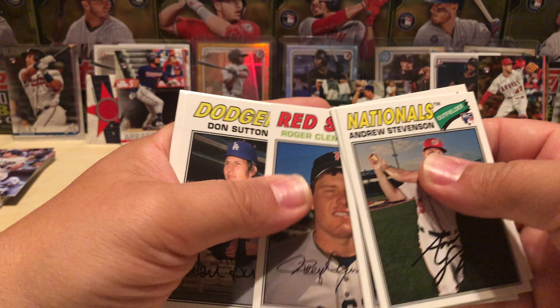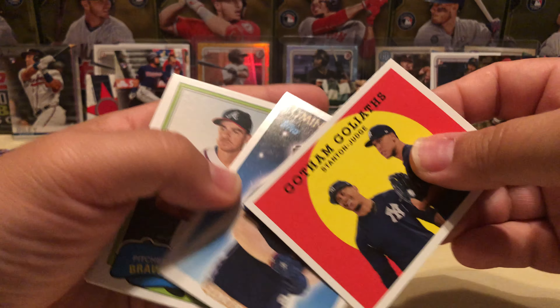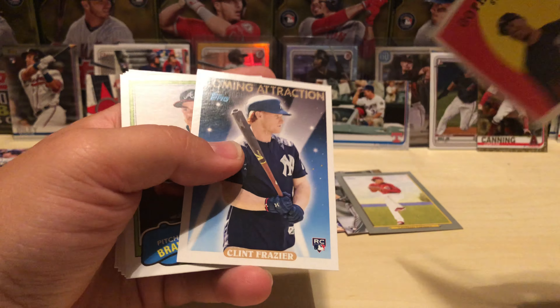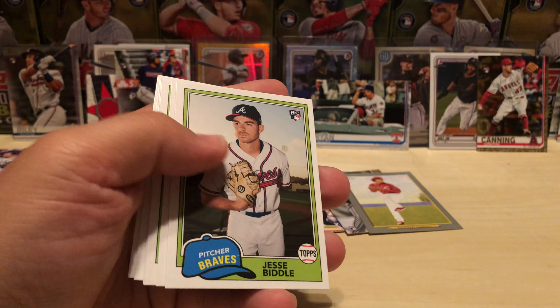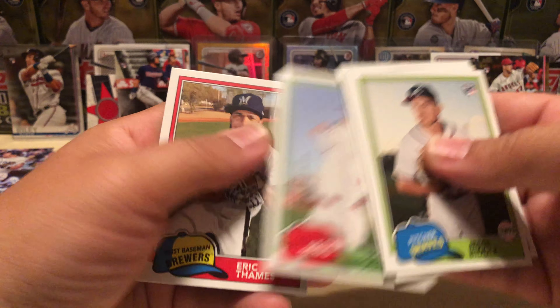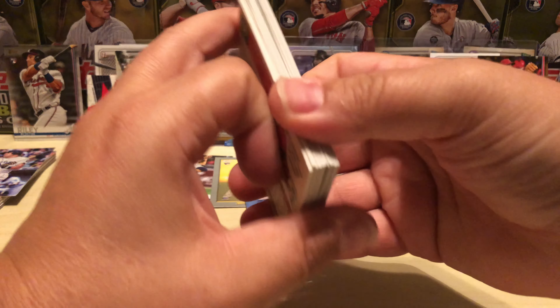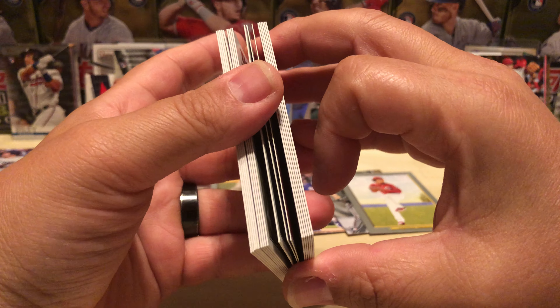Hal Newhouser, Barry Larkin, Roger Clemens, Don Sutton, Clint Frazier, Gotham Goliaths, Biddle, Jenkins, Sims, Janky — okay, yeah, so that was a whole lot of nothing. It was all hype.